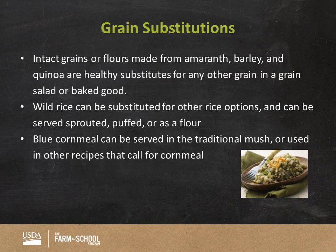For grain substitutions, intact grains or flours such as amaranth, barley, and quinoa are healthy substitutes for any other grain in a grain salad or baked good. Wild rice can be substituted for other rice options and can be served sprouted, puffed, or as a flour. Blue cornmeal can be served in the traditional mush or used in other recipes that call for cornmeal. In many cases, recipes that call for pasta can also have a grain substituted in, making the recipe healthier in the process.